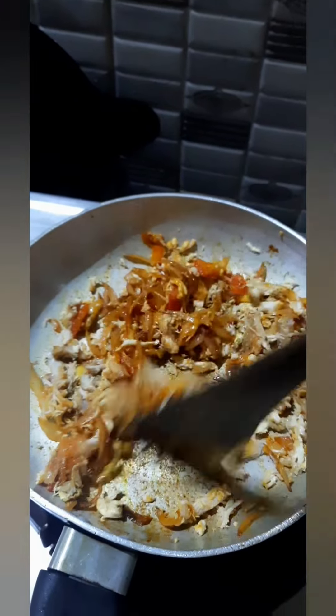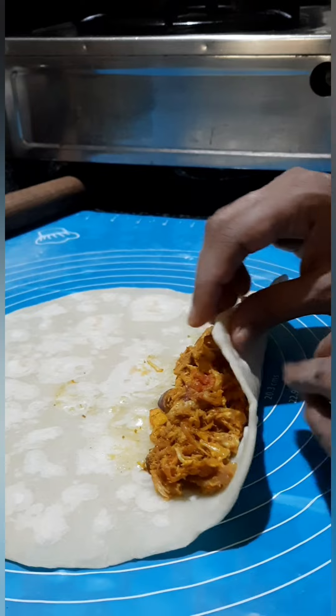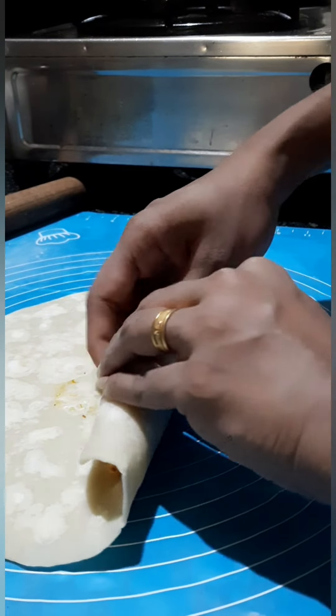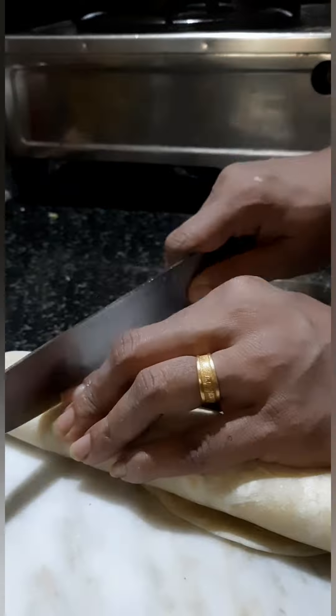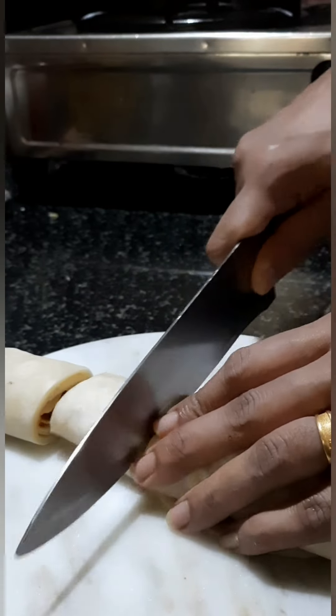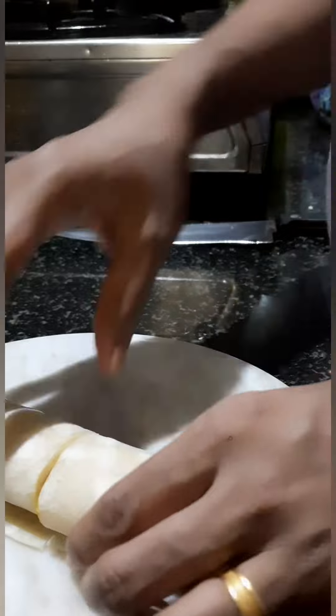We are going to mix it. We are going to fold it tightly in this chapati. We are going to make the pieces of the pan and make some frazzers with the pieces.